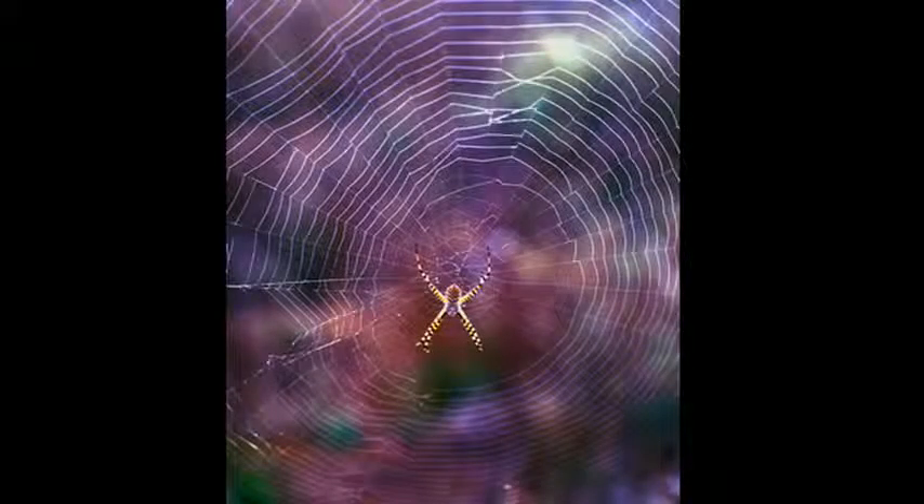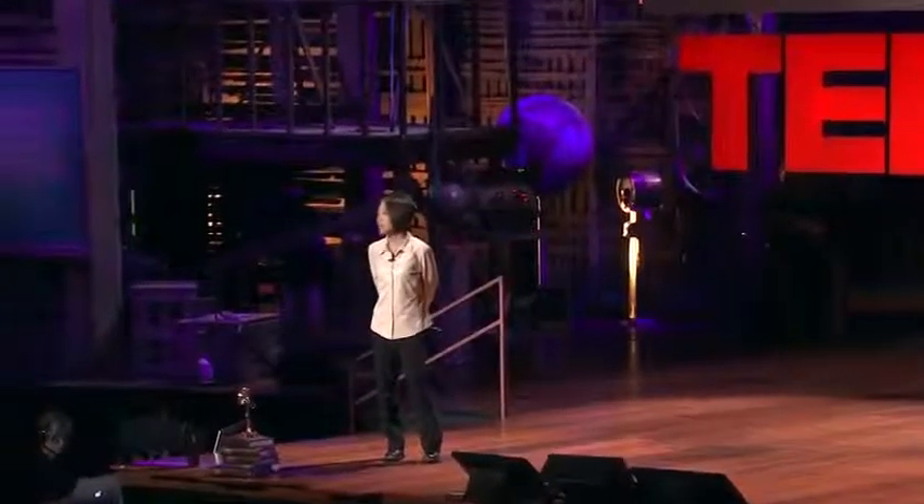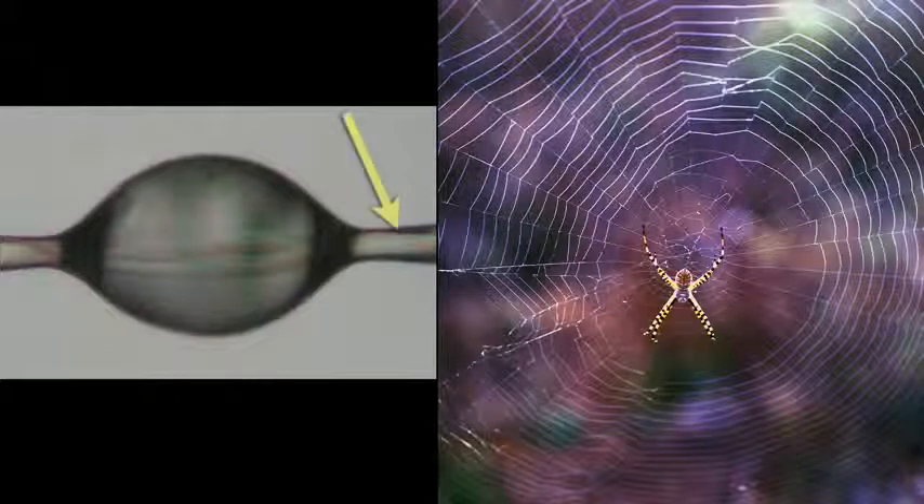There are many kinds of spider silk. For example, this garden spider can make seven different kinds of silks. When you look at this orb web, you're actually seeing many types of silk fibers. The frame and radii of this web are made up of one type of silk, while the capture spiral is a composite of two different silks — the filament and the sticky droplet.